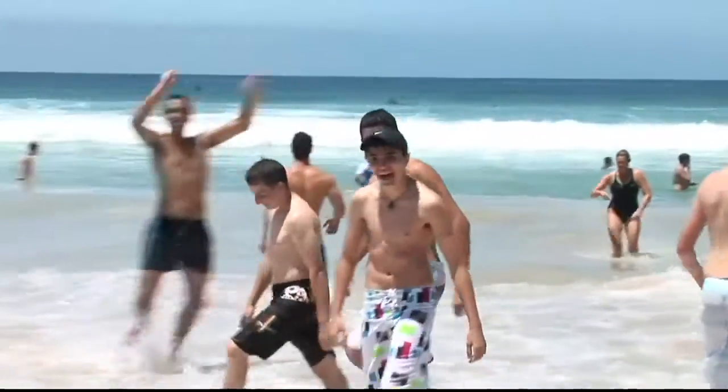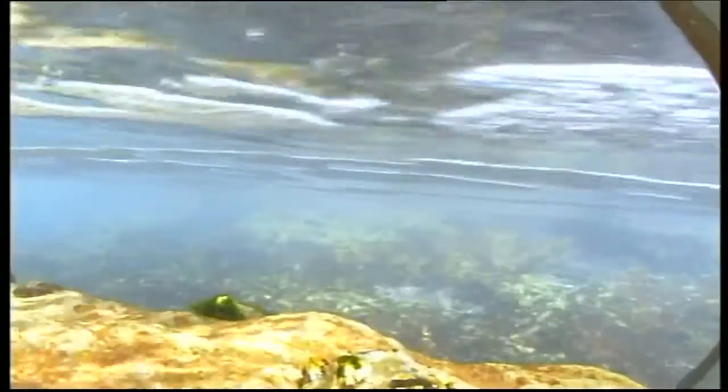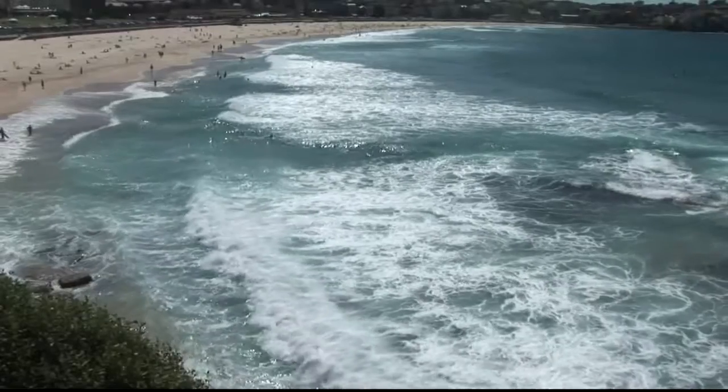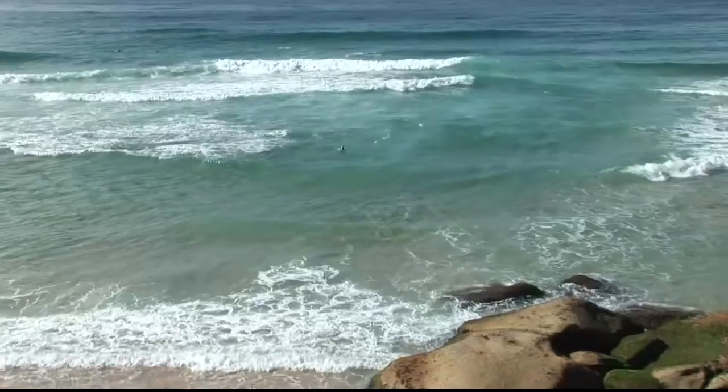Australia has some of the best beaches in the world and we want everyone to be able to use these beaches safely, which is why you need to be aware of some of the dangers that can be present around our coastline. I'm Anthony Bradstrup from Surf Lifesaving. And I'm Dr. Rob Brander, a surf scientist from the University of New South Wales. Today we're going to talk to you about one of the greatest hazards on Australian beaches: rip currents.